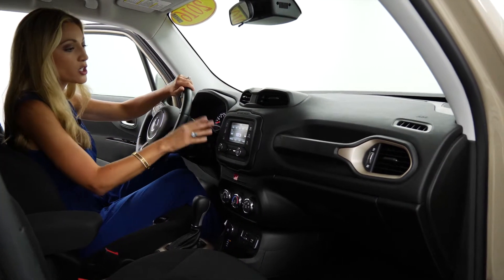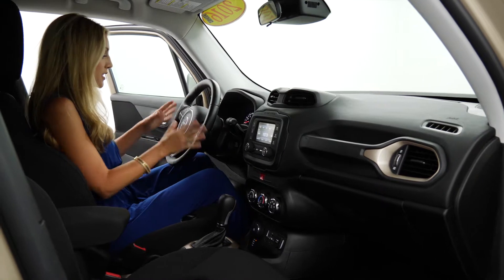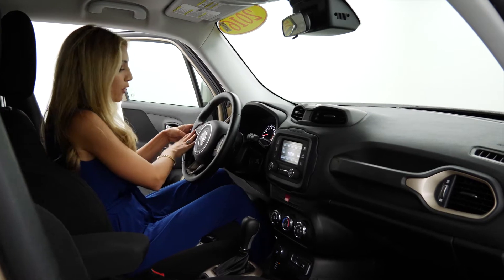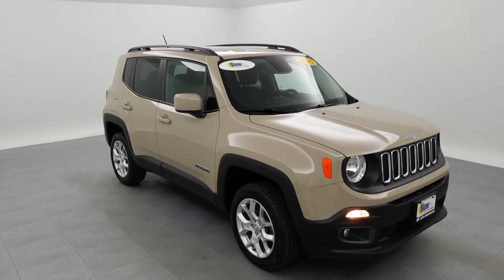You've got the touchscreen, the Uconnect system, and the compass. All of everything you need is right here on your steering wheel — you can do your phone settings, cruise control, and sound. It truly has everything you need, with so much space inside.